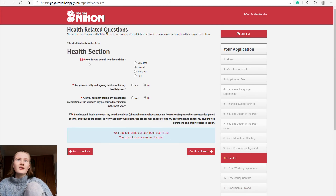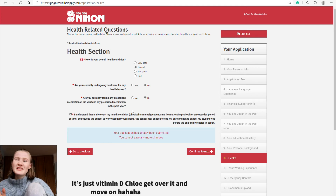Section ten is health. It asks how your health is overall — I said normal, not bad but not great. It asks if you're currently undergoing treatment for any health issues — I said no. It also asks if you're currently taking or have taken any prescribed medicines in the last year. I take vitamin D tablets but said no, as that felt minor.